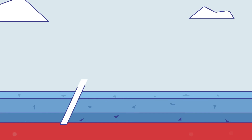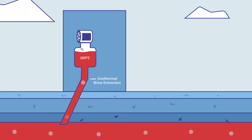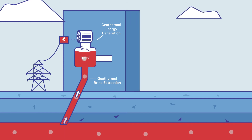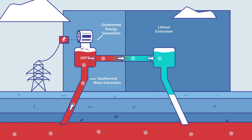Lithium-rich geothermal brine is pumped to the surface at 165 degrees Celsius. The heat from the brine is used to produce renewable geothermal electricity, which gets sold into the grid. Energy from the brine is then also used to drive a lithium extraction process.